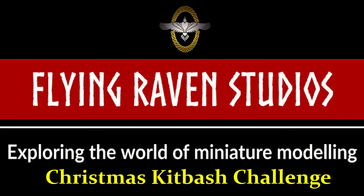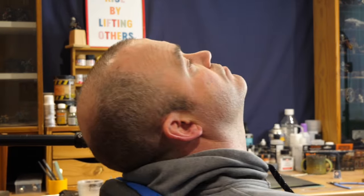Oh yeah! This is gonna be good. So, red and green paint scheme, one Christmas present, minis from any range and any size. This is a very brief brief - so many options. Where to start?